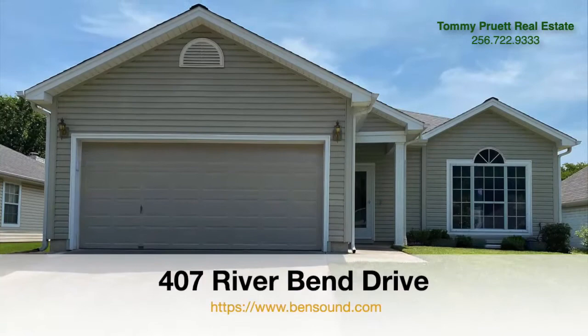For more information or to schedule a private showing, you may reach us at 256-722-9333.